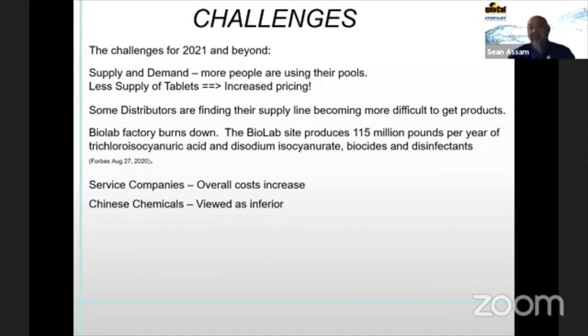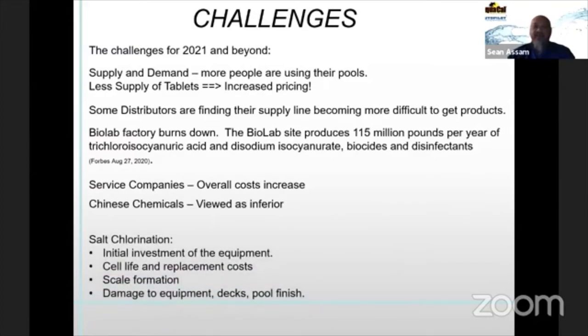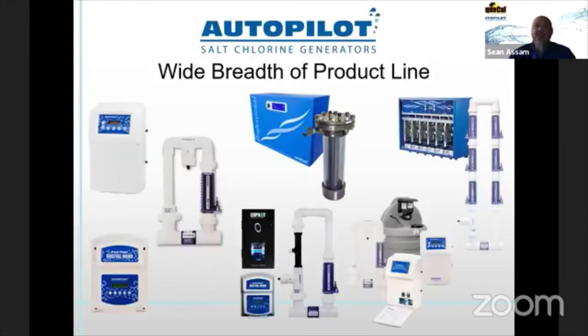Some people are getting Chinese tablets; it's viewed as inferior, but if you're able to get it that's fine to fill in those voids. Salt chlorine generation is a viable option — yes, there's an initial investment up front for equipment and installation, and there is a definite cell life with a replacement cell cost. Other issues include scale formation and potential damage to equipment and pool finish, which I'll cover.